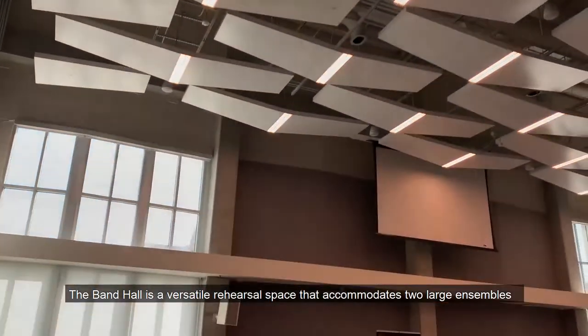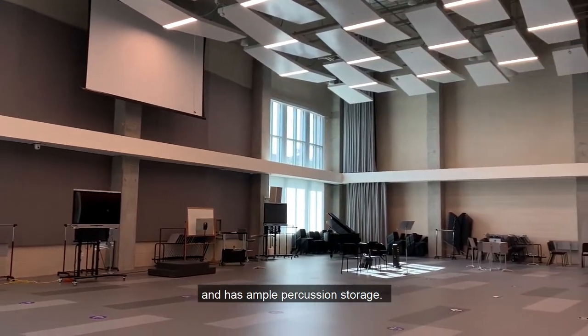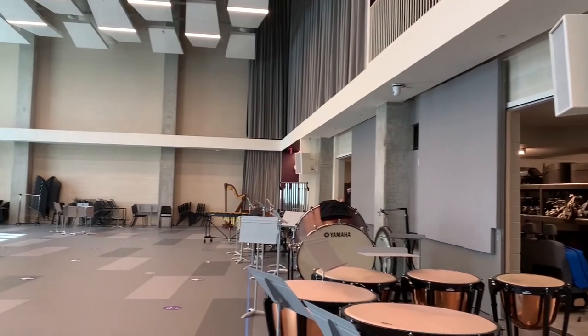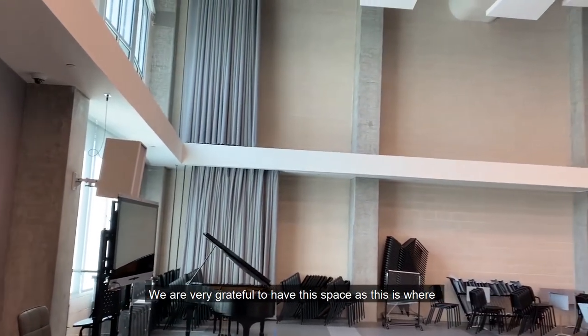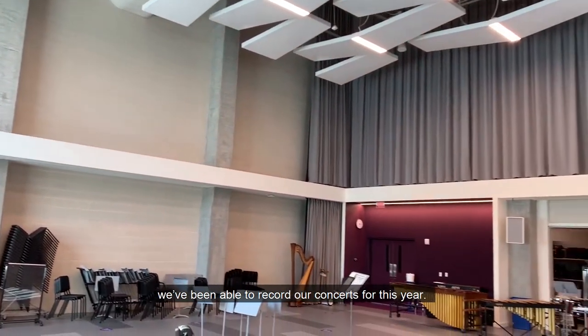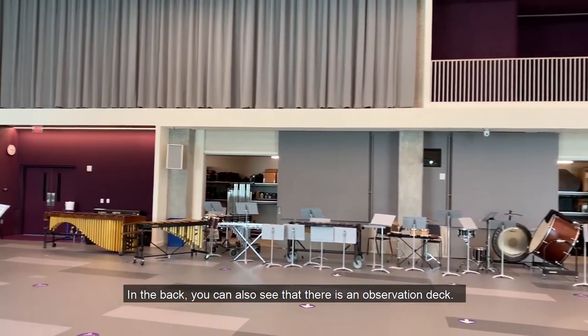The band hall is a versatile rehearsal space that accommodates large ensembles and has ample percussion storage. We are very grateful to have this space as this is where we have been able to record our concerts for this year. In the back you can also see that there is an observation deck.